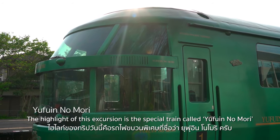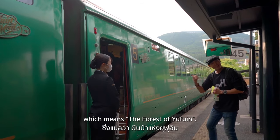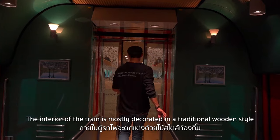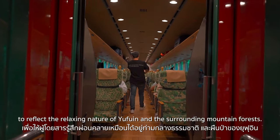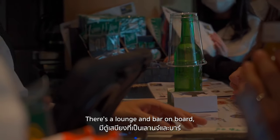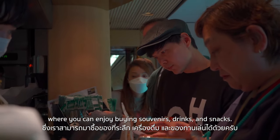The highlight of this excursion is the special train called Yufu-in no Mori, which means the forest of Yufu-in. The interior is mostly decorated in a traditional wooden style with green carpet and seats to reflect the relaxing nature of Yufu-in and the surrounding mountain forests. There's a lounge and bar on board where you can enjoy buying souvenirs, drinks, and snacks.